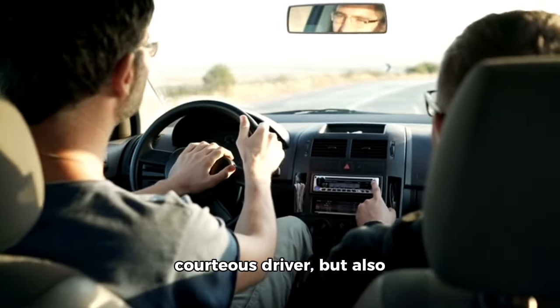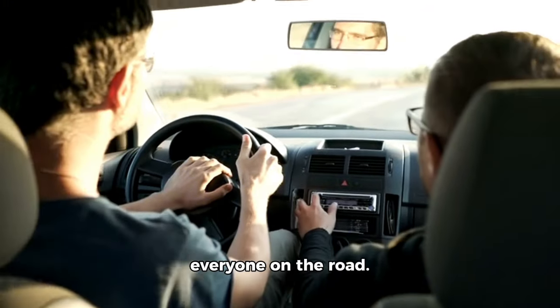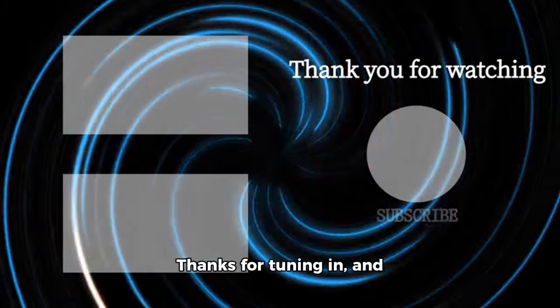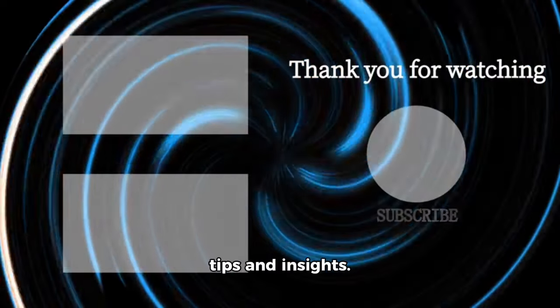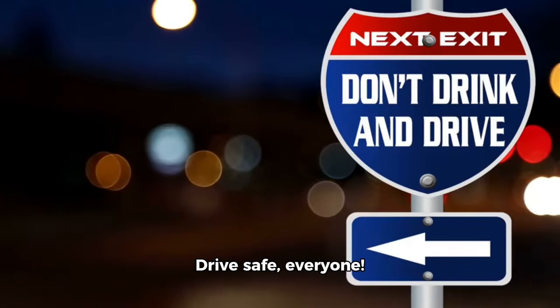So the next time you're navigating a roundabout, rotary, or traffic circle, remember to keep this rule in mind. It's not just about being a courteous driver, but also about ensuring the safety of everyone on the road. Thanks for tuning in — don't forget to follow and subscribe for more helpful tips. Drive safe everyone.